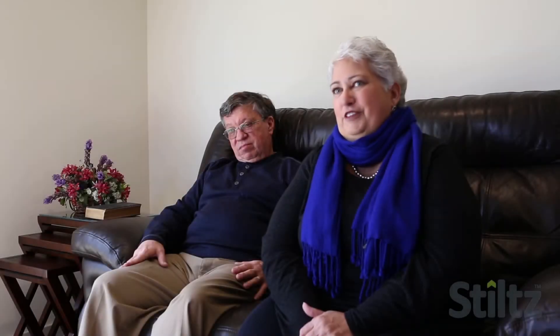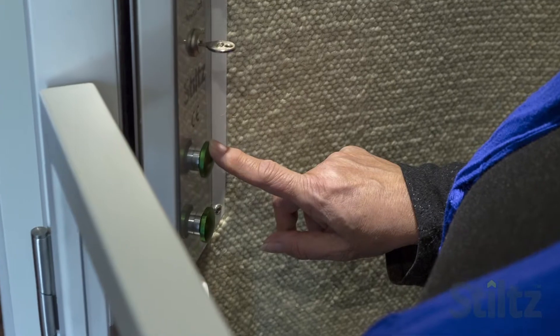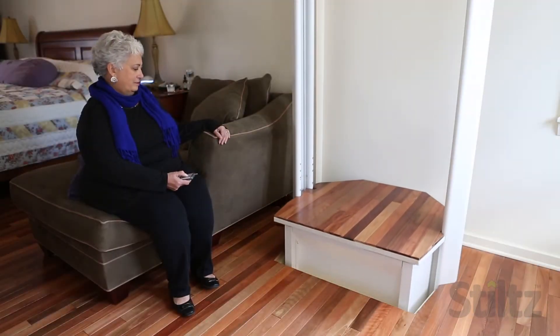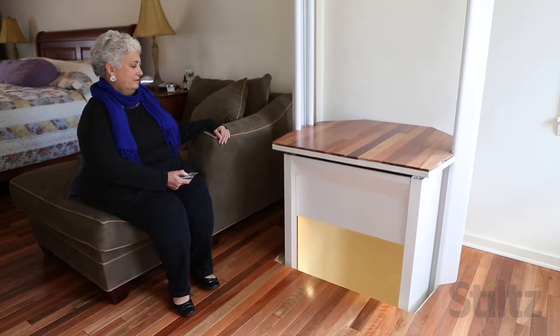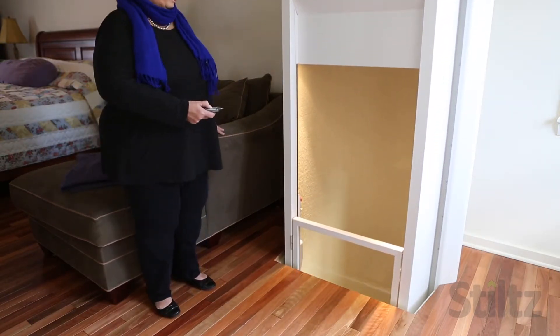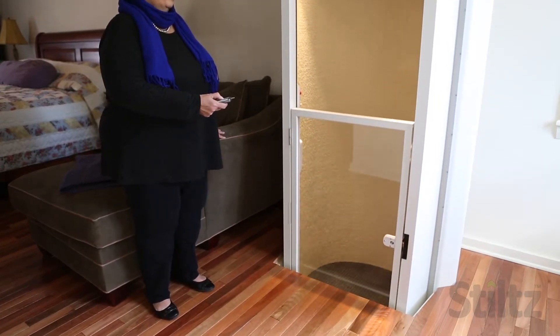It's very easy to use. If you can hold in a button, you can use the lift. Even my 90-year-old mother goes up and down. And it's also nice having the remote controls — if people are up in the lift and others are waiting downstairs, you can just use the remote to bring it down.